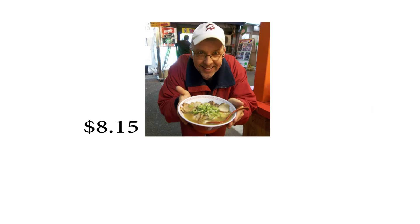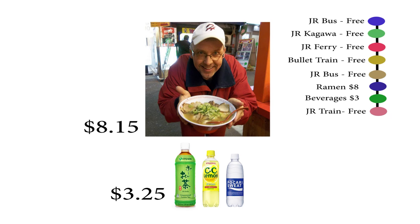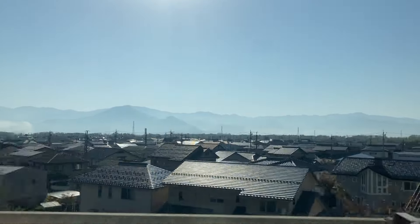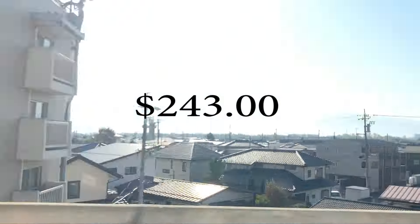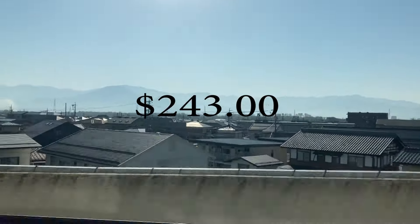The only thing I paid for the entire journey was about eight bucks for a bowl of outstanding ramen and roughly three dollars for a few beverages. Thanks to the pass, I spent about 12 bucks for the entire journey. And if I didn't have the pass and purchased everything separately, it would have easily cost me about $243 for the day — just that day.